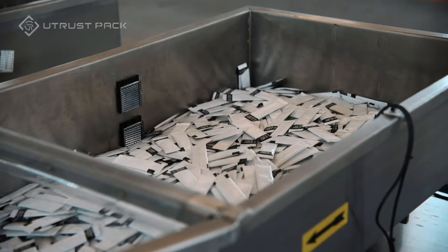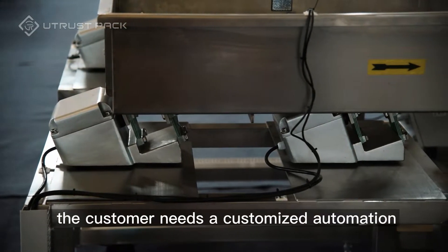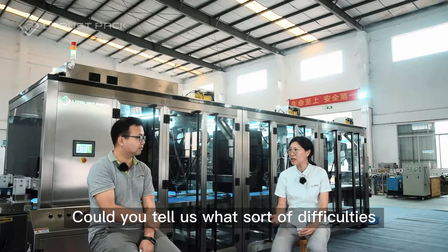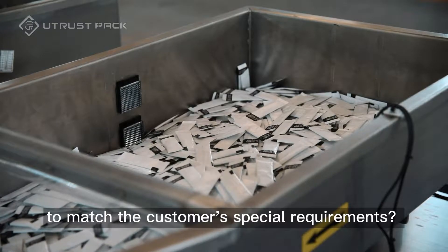Thanks, Mr. Li. Now we know the customer needs to customize automation packaging solutions from us. Could you tell us what sort of difficulties we need to deal with to match the customer's special requirements?